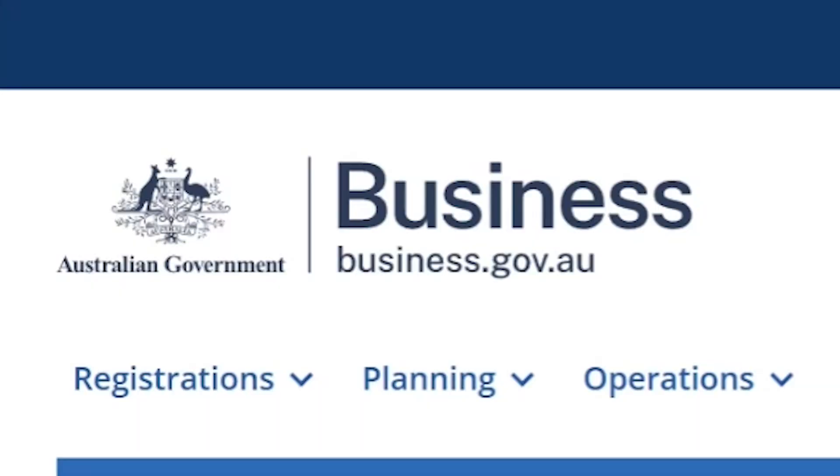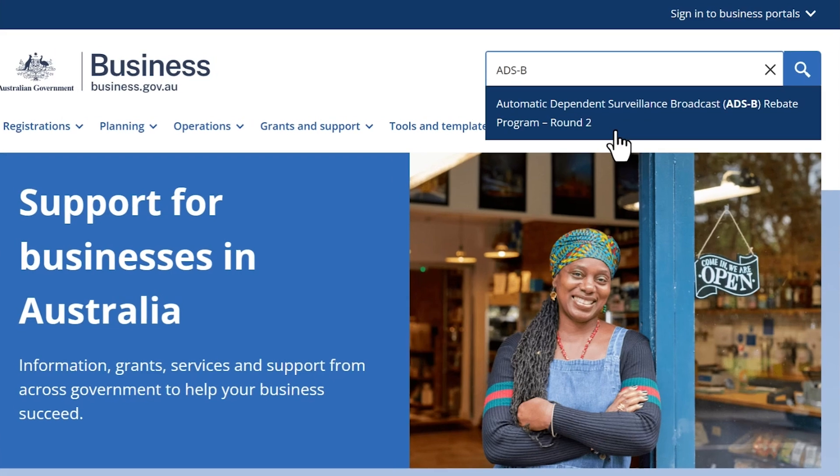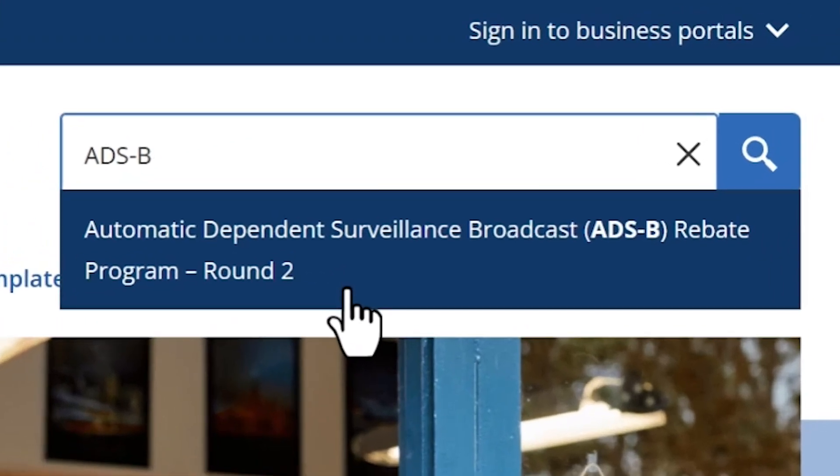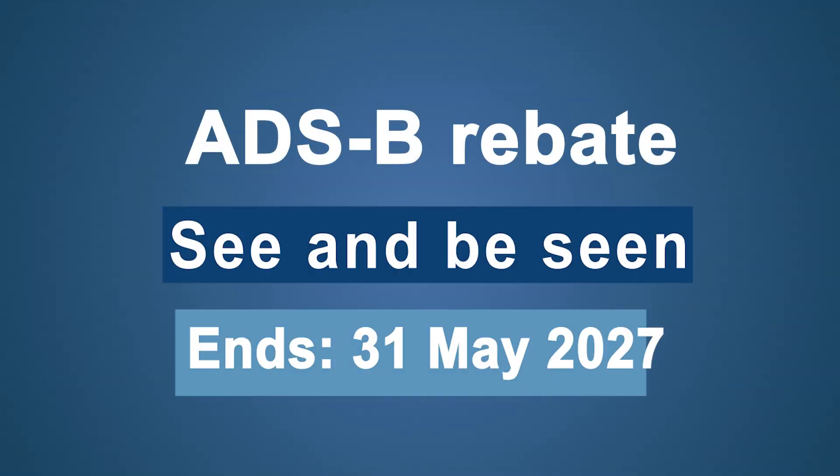To determine your eligibility for a rebate, read the guidelines at business.gov.au and search for ADS-B, or follow the link in the description below. See and be seen! Take advantage of the generous rebate to equip your aircraft with ADS-B before the offer ends on the 31st of May 2027.